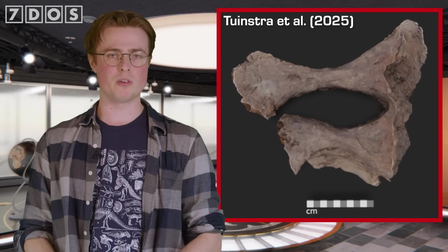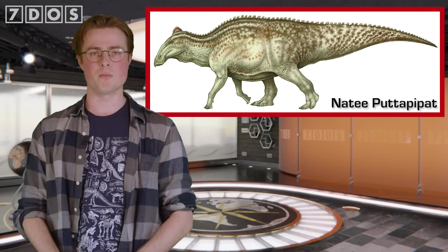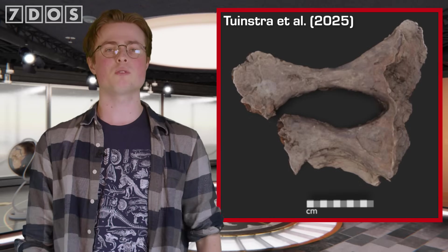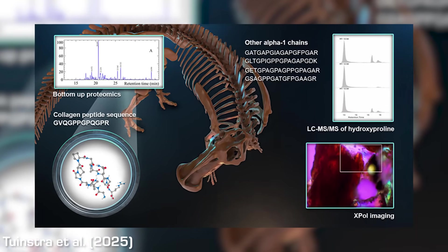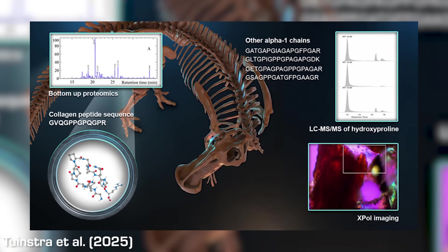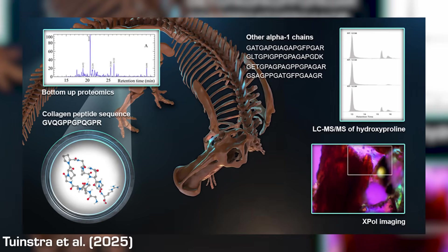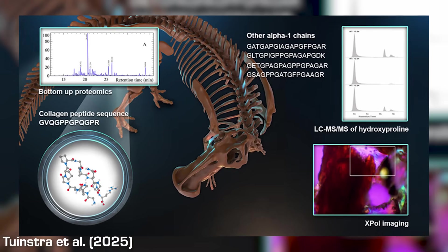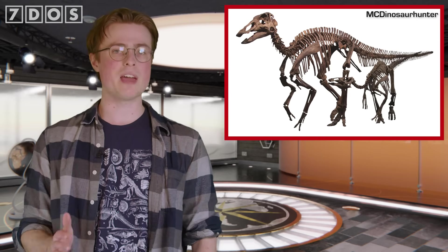Also in the recent palaeontology news, a study was published announcing that traces of original collagen proteins have been detected in a dinosaur fossil. This fossil is an exceptionally well-preserved hip bone from an Edmontosaurus — a hadrosaur or duckbill dinosaur — uncovered in the 68 to 66 million year old Hell Creek Formation of North America, specifically from South Dakota. Advanced mass spectrometry, as well as other techniques, were all used to corroborate each other, ruling out the possibility of contamination by modern sources.